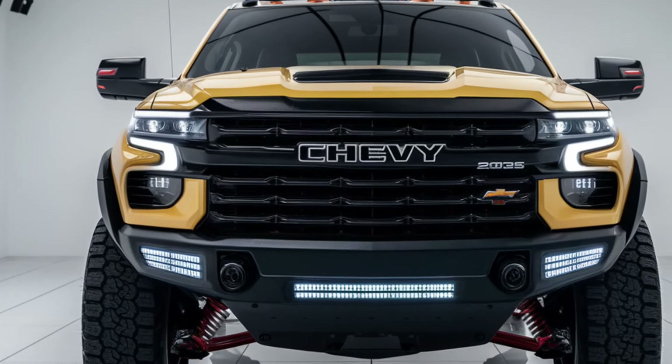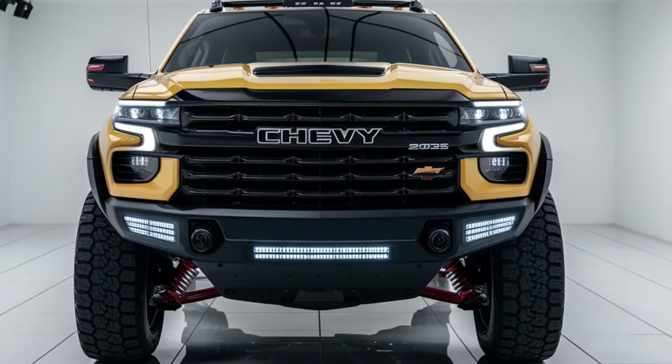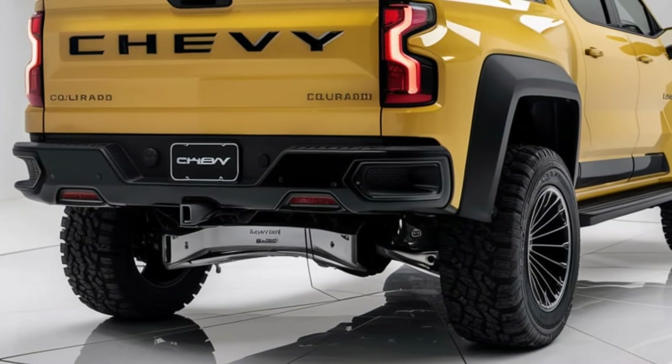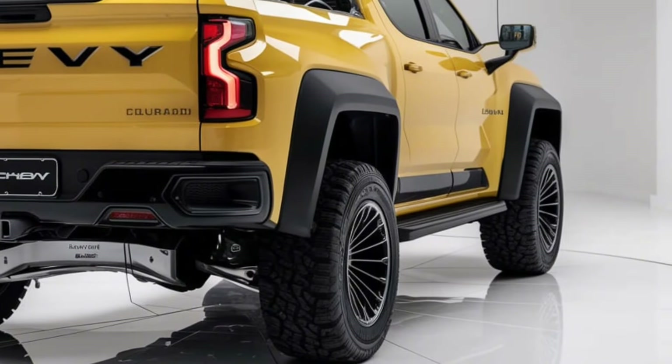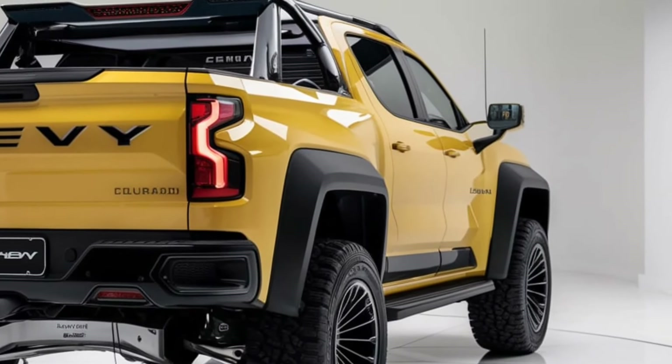With a variety of colors and trims — including the sporty ZR2 and sleek LT — there's a Colorado to match your style. Under the hood, the new Colorado features a 2.7-liter turbocharged engine delivering up to 310 horsepower and 430 pounds-feet of torque.